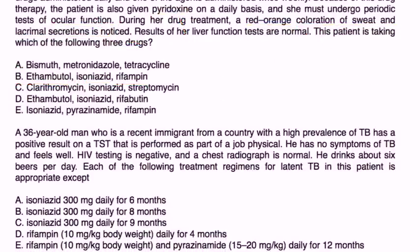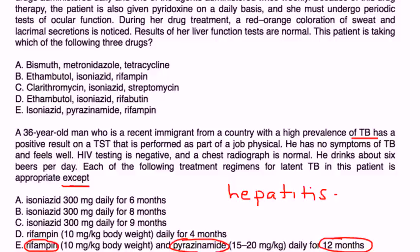A 36-year-old man, a recent immigrant from a country with high prevalence of TB, has a positive TST result performed as part of a job physical. He has no symptoms of TB, HIV testing is negative, and chest radiograph is normal. He drinks about six beers a day. Each of the following treatment regimens for latent TB is appropriate except... The key issue is hepatotoxicity. Choice E stands out because it's a double combination of two medications for 12 months, which carries the highest risk of developing hepatotoxicity and is therefore the least appropriate.